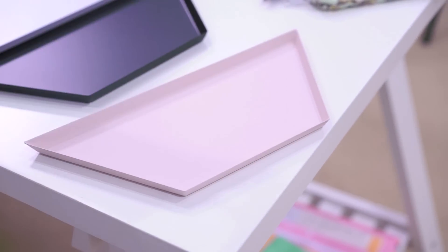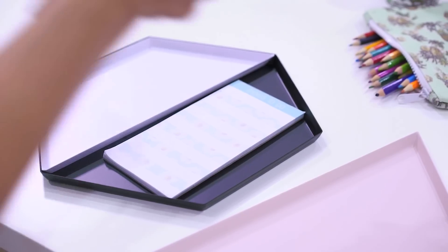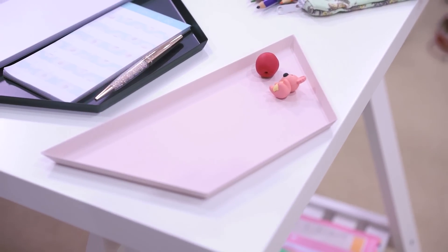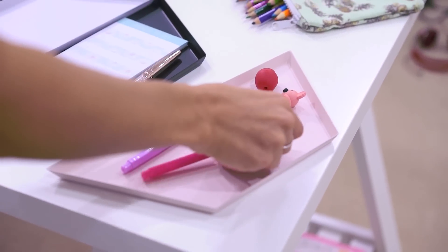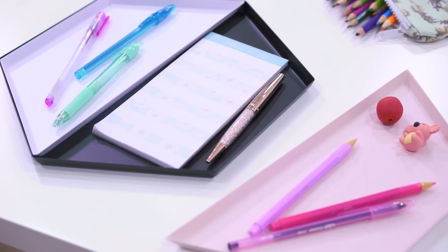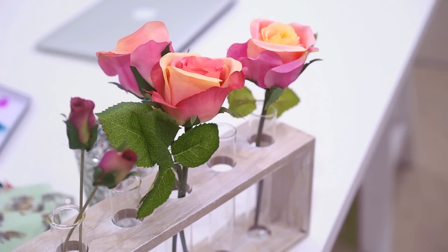I also found this really pretty jewelry tray and decided to use it to store a few pens, erasers, and my to-do list — also from Kmart, and again not more than ten dollars. The white and pink trays are removable so you can arrange it however you like and create more storage space if you need.